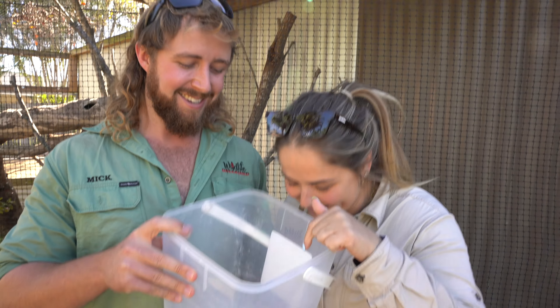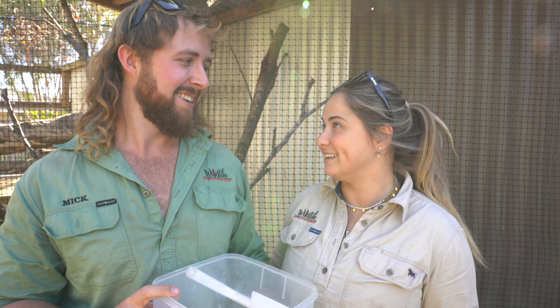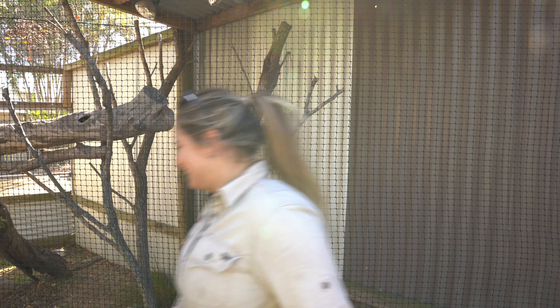G'day, I'm Mullet Mick and I'm Adele, and it's a beautiful day today — perfect weather for feeding some lizards! Today we're gonna feed them some crickets. Have a look in here, let's go see if we can find our little bearded dragon Dingo. Welcome here into our lizard enclosure!